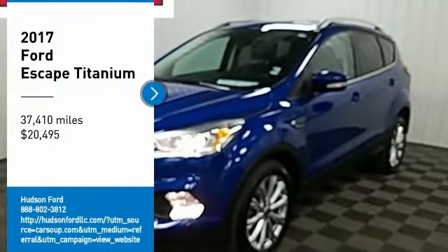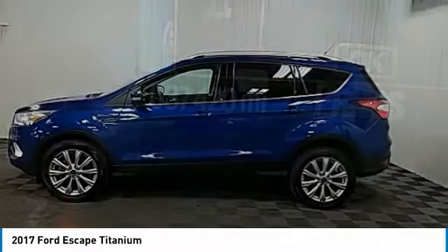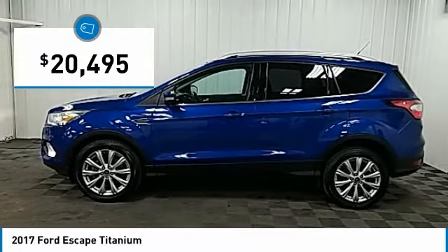Stop by and take a look at the 2017 Escape. Gas engines flex, tow, sip, and go with Ford Escape, and is priced below $25,000.